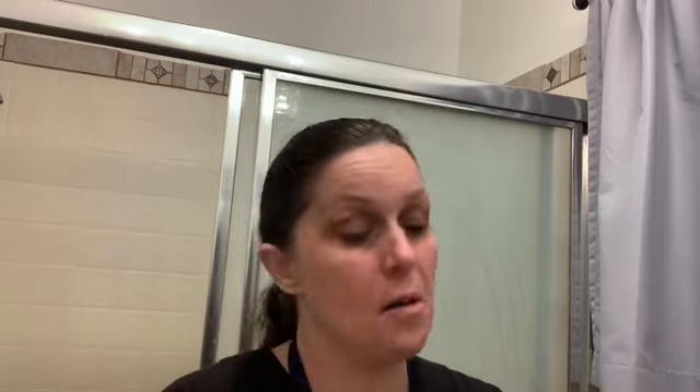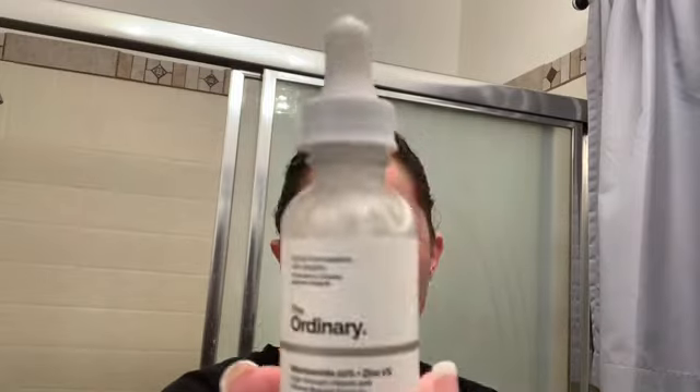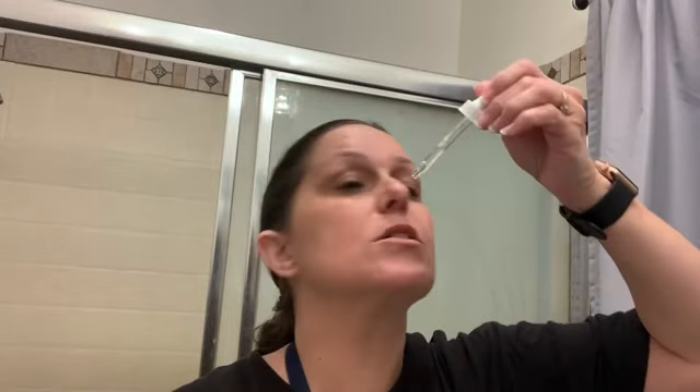Back to The Ordinary at night — I use the Argireline Solution again around the eye, just a drop. Then I use the Niacinamide 10% and Zinc 1%. Again these are like seven dollars — super affordable. I use a little drop all over. I have been using these two same ones since my first beauty video and that has stayed the same.